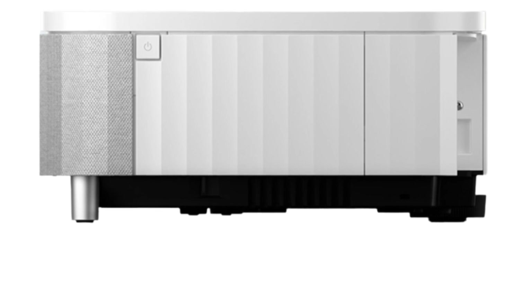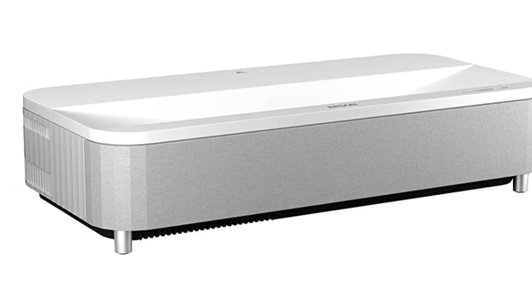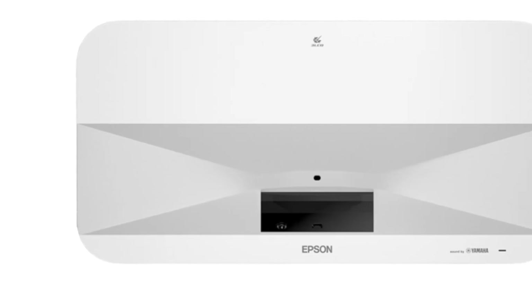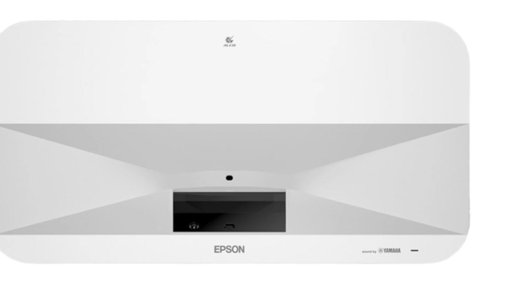For the upgraded internal features without a price increase, the Epson Epic Vision LS800 is a clear winner. Unfortunately, it does not support 3D — many projectors in recent years have done away with the feature. It also doesn't have an HDMI eARC port, which isn't ideal since you don't get the full audio resolution.